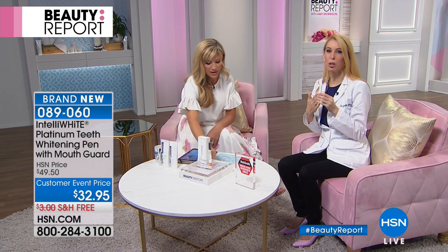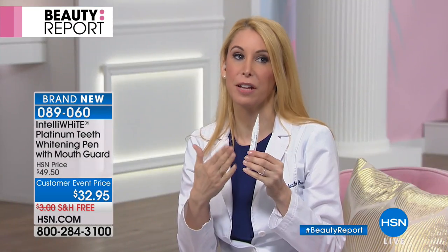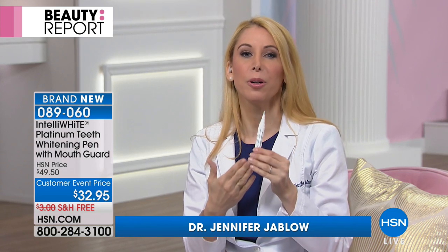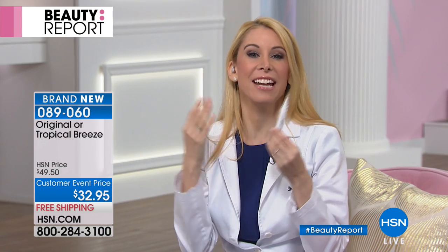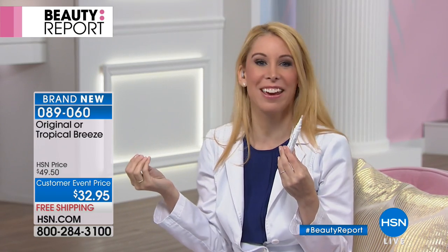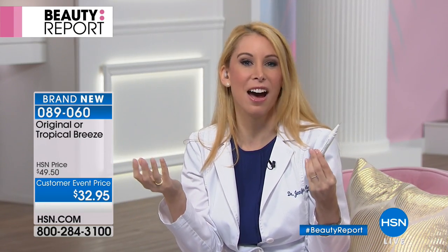And this flavor that we're launching today, we've never done a flavor besides mint before. This is tropical breeze. So think of your favorite tropical drink on a beach and it could transport you there. It's a pina colada — like a pina colada in a pen that's whitening your teeth at the same time.